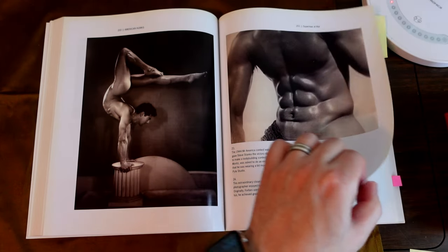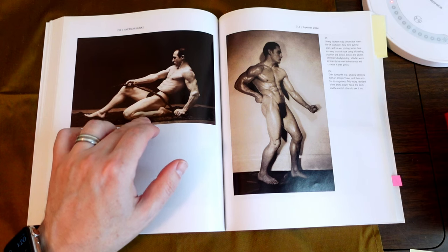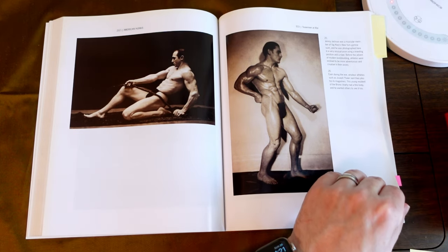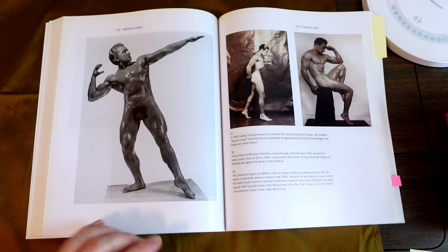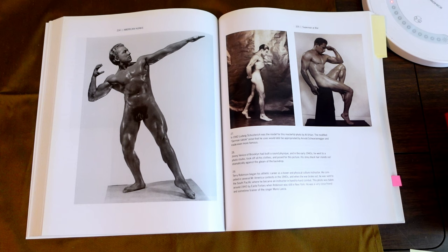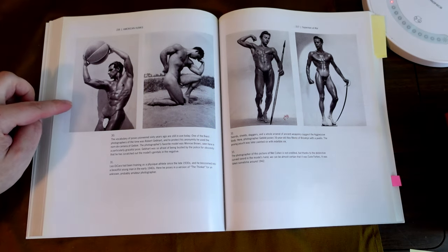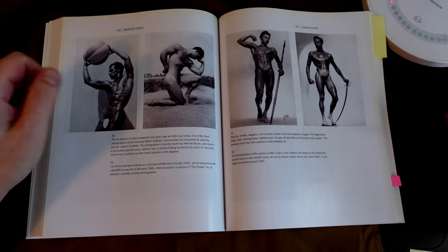This is Joseph Thaler. This is Jimmy Jackson. This is Ludwig Schusterich by Al Urban. Jimmy Vinnis of Brooklyn — he went to a photo studio, took off all his clothes, and posed for this picture. His shiny black hair stands out dramatically against the gleam of the backdrop. This is Terry Robinson — he competed in Mr. America. Robert Gebhardt. Leo Dacara.